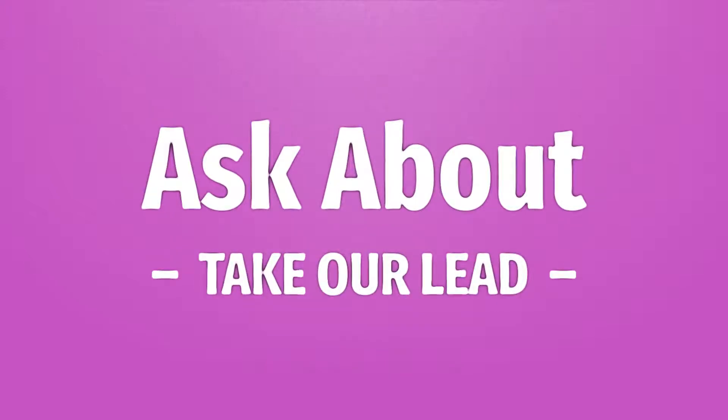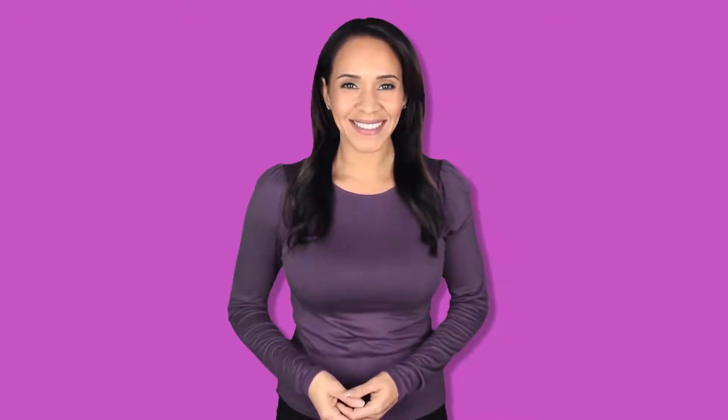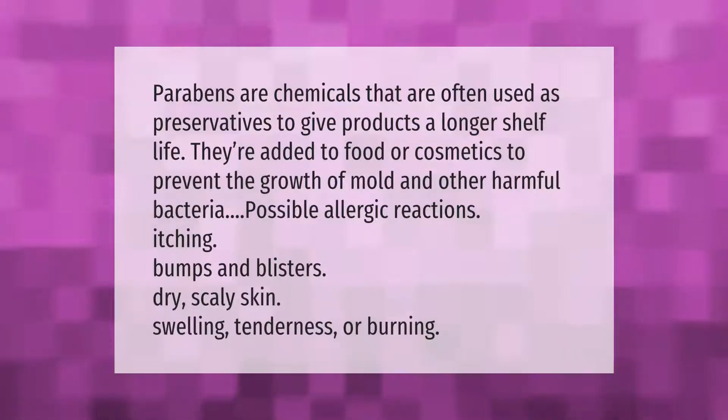Parabens are chemicals that are often used as preservatives to give products a longer shelf life. They're added to food or cosmetics to prevent the growth of mold and other harmful bacteria. Possible allergic reactions include itching, bumps, and blisters.